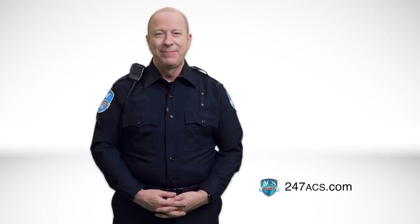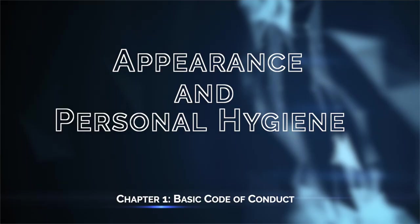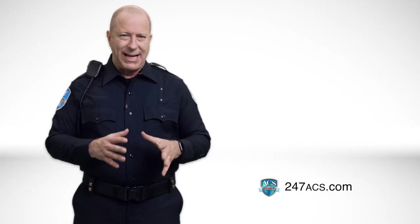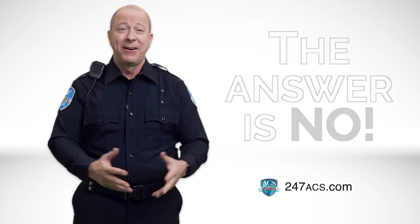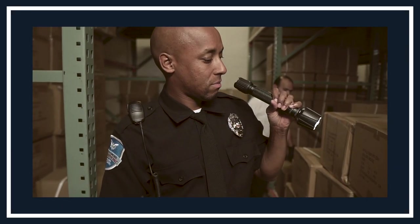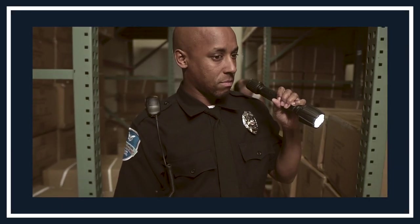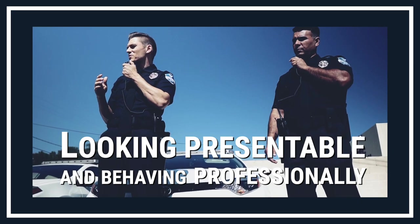All right, you ready? Let's sit back, relax, and learn. Let's get started with the basics. Put yourself in the client's shoes. Would you trust a security officer who shows up at your business location in a wrinkled uniform, an untucked shirt, and messy hair? Of course, the answer is no. The way you present yourself on the job makes an immediate impression. As a representative of Access Control Security, we expect you to arrive at your assigned location looking presentable and behaving professionally.